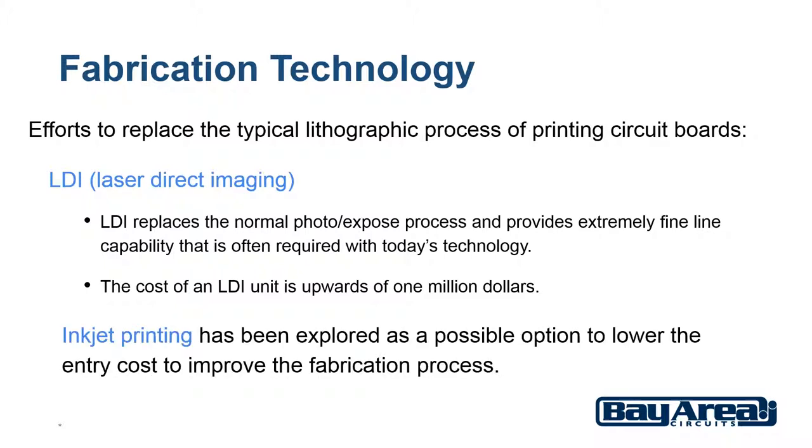To lower entry costs and to improve the fabrication process, inkjet printing has been explored as a possible option.